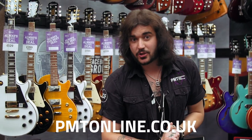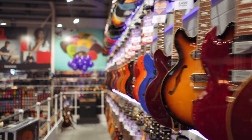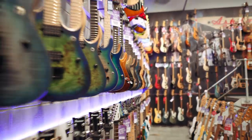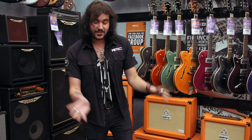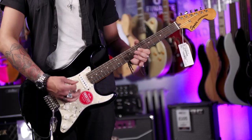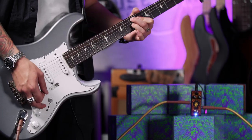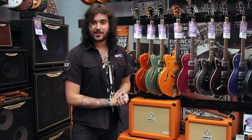If you want any more information, go to pmtonline.co.uk or click the link in the description. We've still got a huge selection of fantastic products from brands such as Gibson, Fender, Martin, Roland, Yamaha, Korg and more. We've got gear for the guys just starting out and for the pros. And if we haven't got it, we can certainly order it for you — Custom Shop Gibsons, Fenders, PRSs — we can get it all, and we're looking forward to seeing you in a PMT store soon.